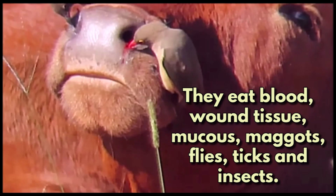They eat blood, wound tissue, mucus, maggots, flies, ticks and insects.